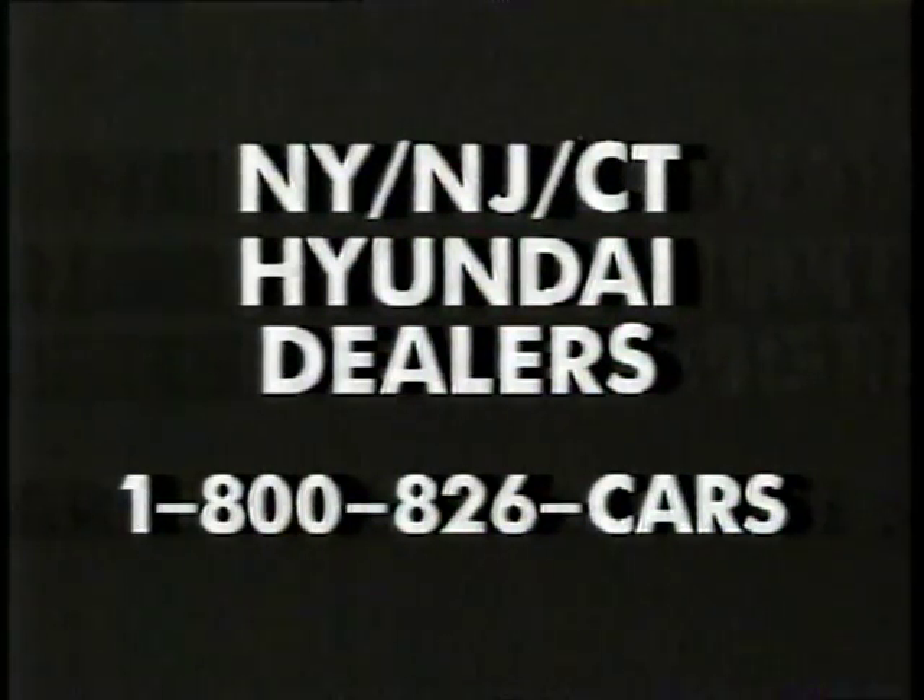Know where I can get one? Yes! Your Hyundai dealer's got lots of Excels. Come in and test drive one today.